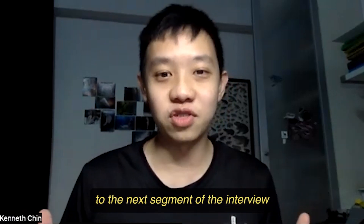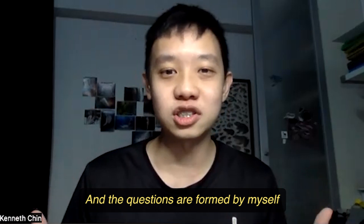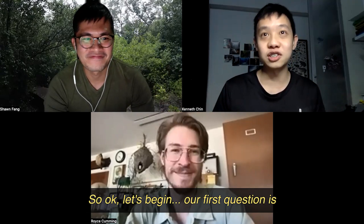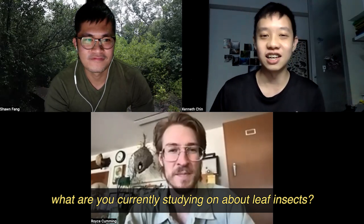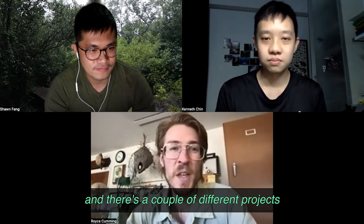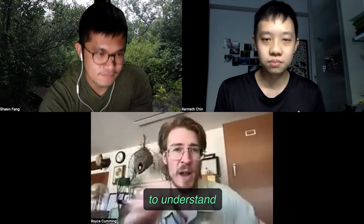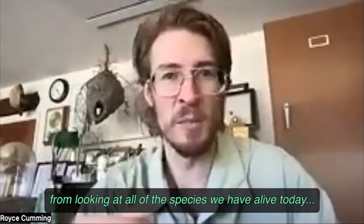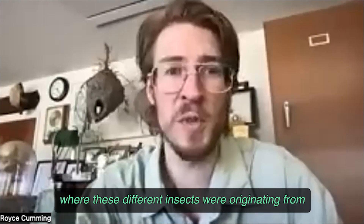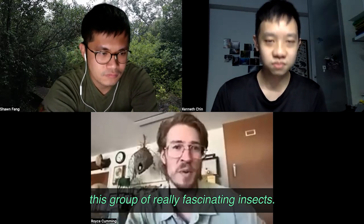We're moving on to the next segment of the interview with more personal questions — from me and from followers on Instagram. First question: what are you currently studying about leaf insects? Right now I'm working on my PhD studying leaf insects. One project is trying to unravel their evolutionary history — looking at all the species alive today to understand how we ended up with such diversity and where these insects were originating from, and kind of clarifying this group of really fascinating insects.